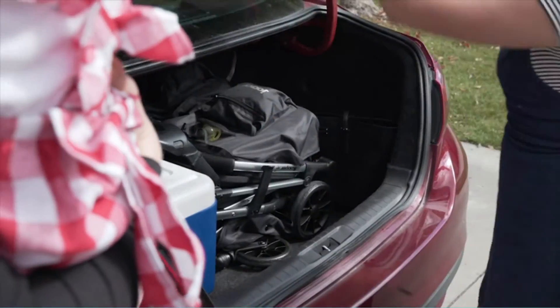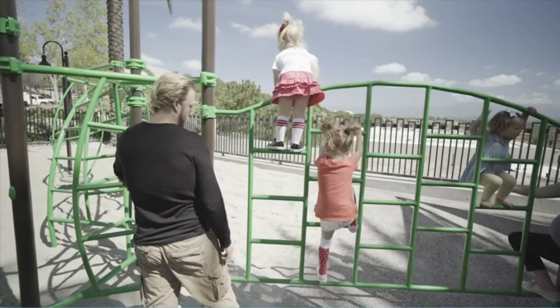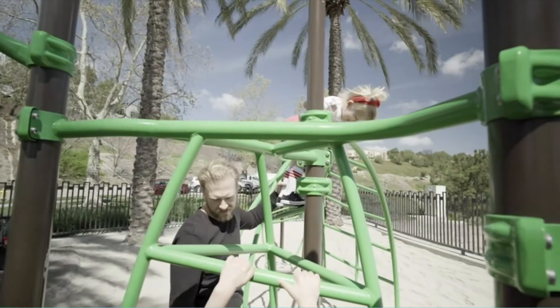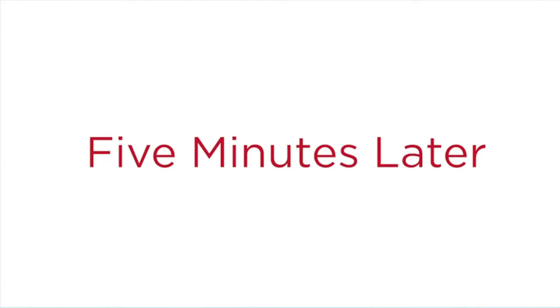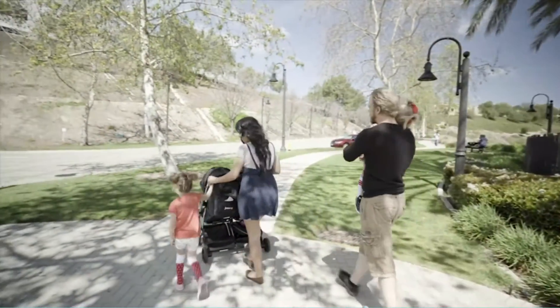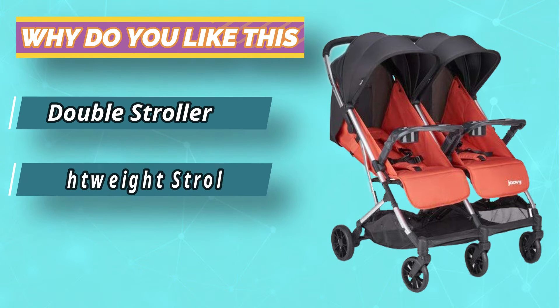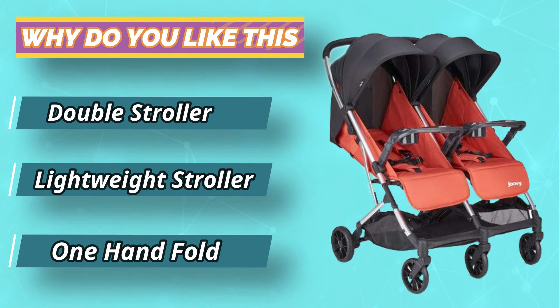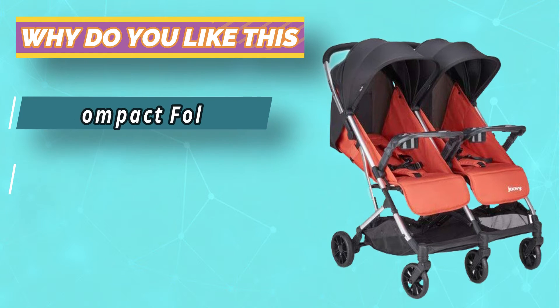The super lightweight, compact umbrella stroller weighs less than 10 pounds and folds up easily to fit into tight spaces such as trunks or closets. Plus it's easy for parents to maneuver with large wheels, a unique front wheel suspension system, rear brakes and an adjustable handlebar. It even includes a parent tray with two cup holders and two pockets, so parents can easily carry a drink or snacks while baby has a rest.